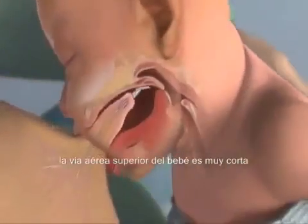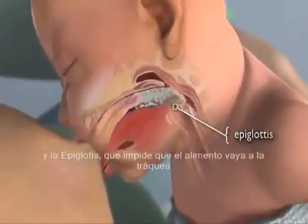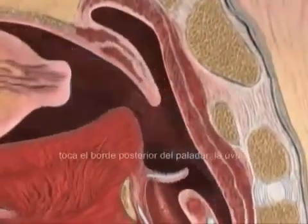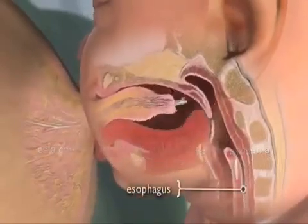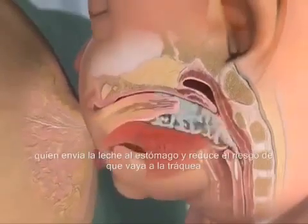A newborn's upper airway is very short, and the epiglottis — a flap of tissue at the base of the tongue that keeps food from going down the windpipe — touches the soft tissue at the back of the roof of the mouth. This combination of physical traits helps direct milk to the esophagus, which carries it to the stomach and reduces the risk of milk going down the windpipe.